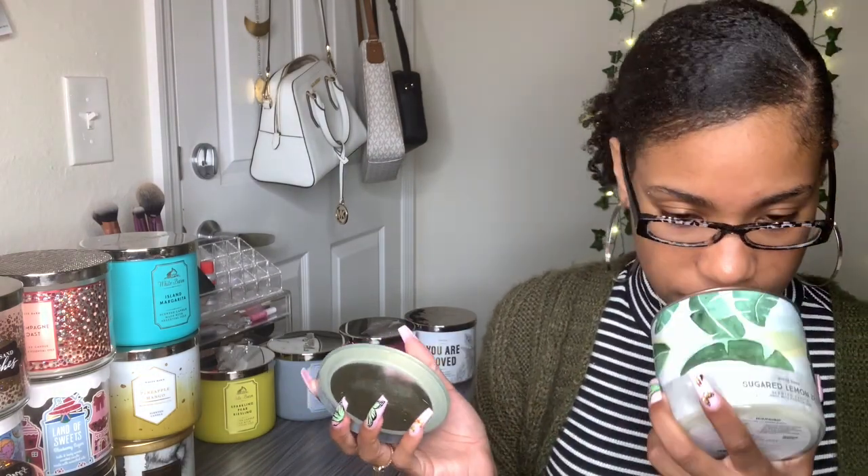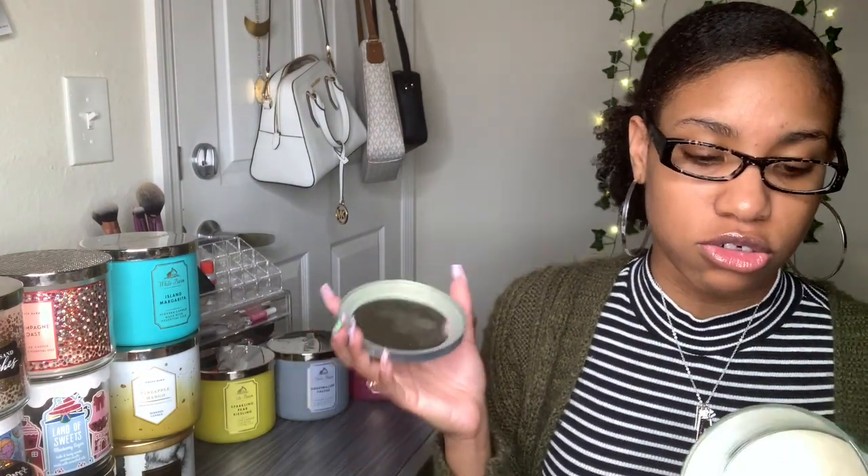The next one is Sugared Lemon Zest — they had this during the spring of last year. I'm a big fan of lemons; since they're so strong you only have to light it for a short period of time before you start smelling it, and that's what I like. If you get a candle you want to be able to smell it. Fragrance notes say Sorrento lemons, cane sugar, and lemon zest. All I smell is lemon — but that ain't bad.